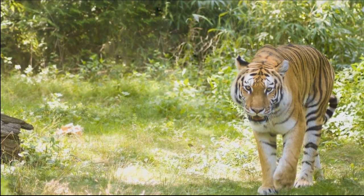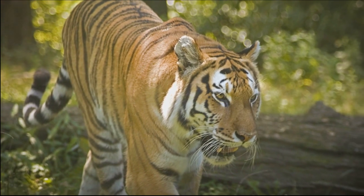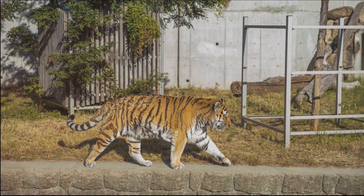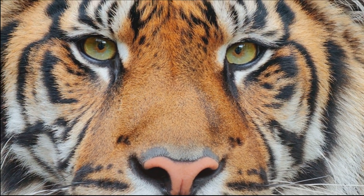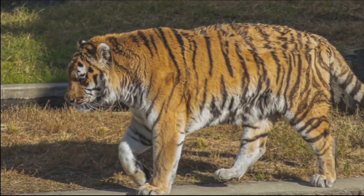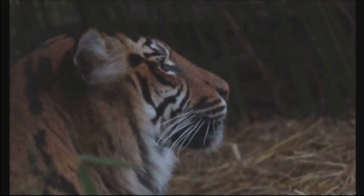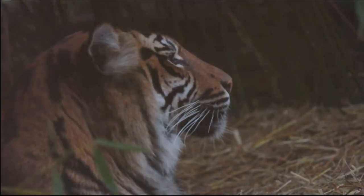Each of these subspecies, with their unique traits and habitats, contribute significantly to the rich tapestry of our global biodiversity. They are not just symbols of raw power and grace, but also vital links in the complex web of life. Let's delve deeper into each of these magnificent subspecies. First off, let's travel to the Indian subcontinent, the home of the Bengal tiger.